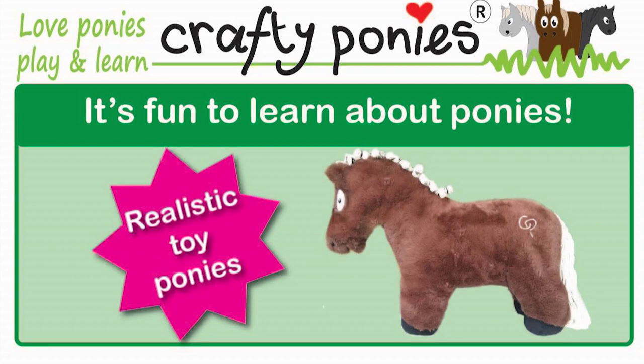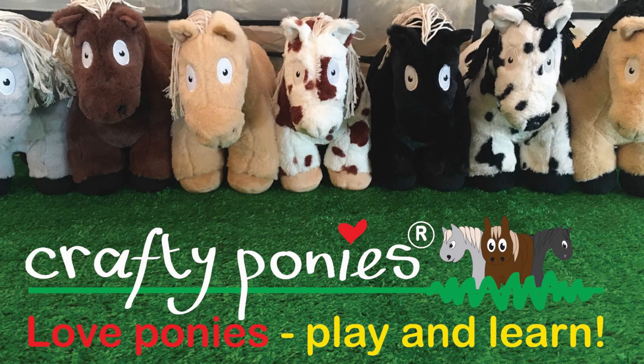Crafty Ponies, crafty ponies — sew them, play them, learn them, love them. Crafty Ponies Riding School.